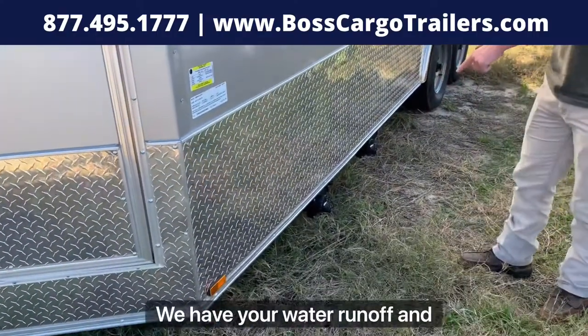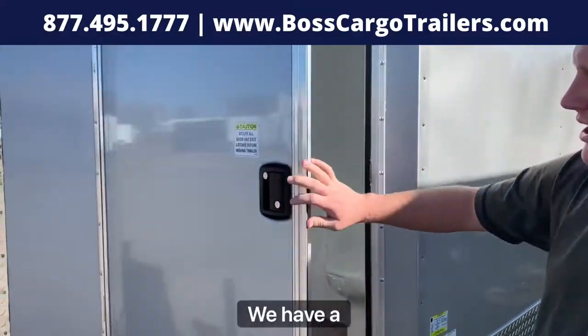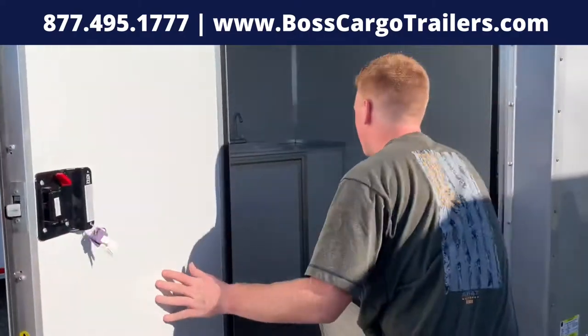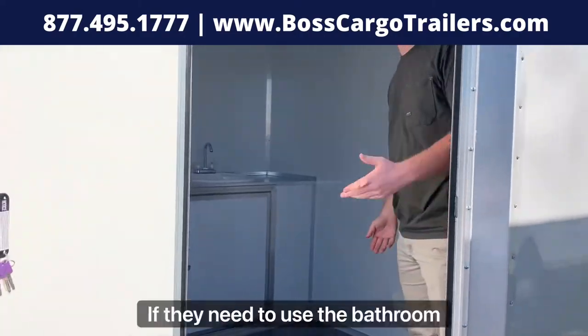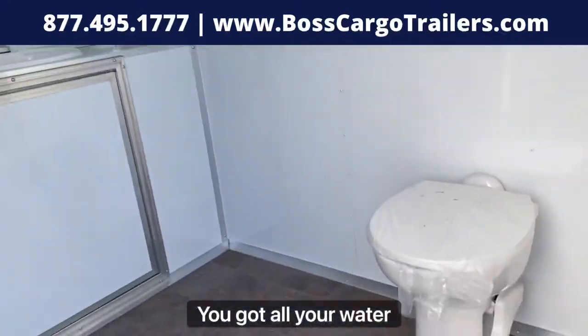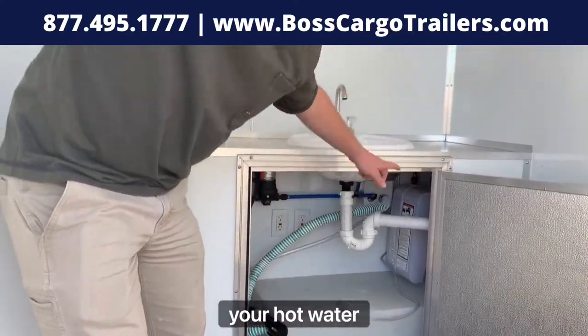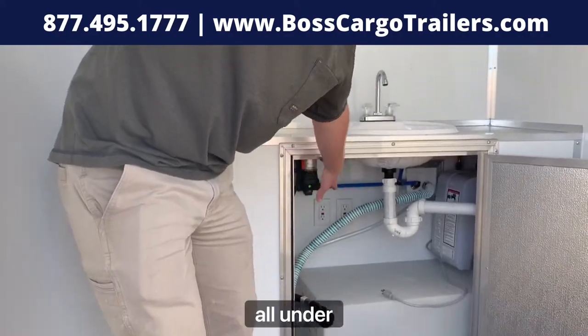Down here we have your water runoff, and right in here in the v-nose we have a bathroom. This is for your workers or customers if they need to use the bathroom or wash their hands. You've got all your water tanks, your fresh water, your hot water heater, and your electrical package all under here.